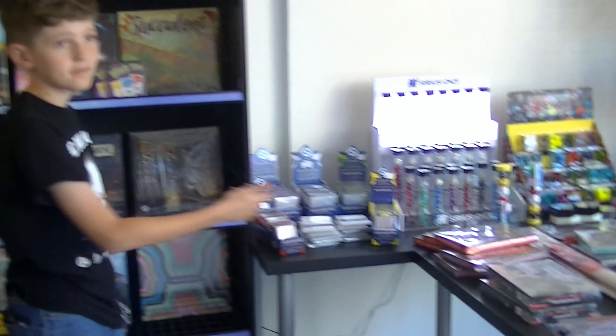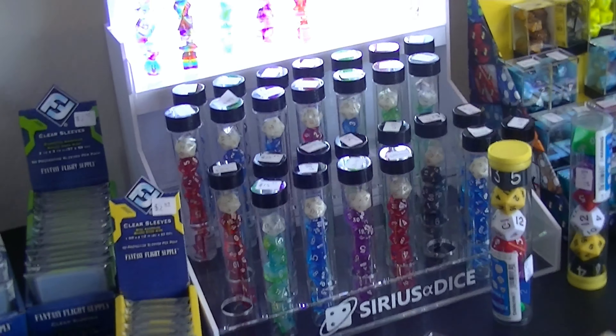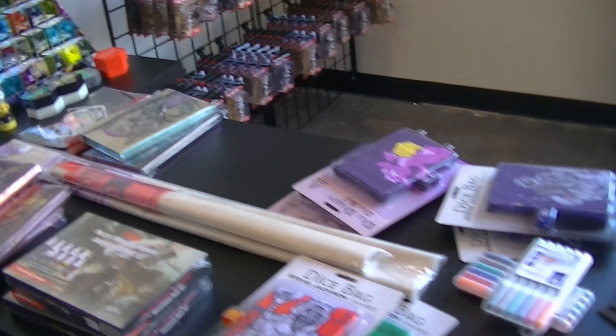Over here on your right, we have some dice, and some card sleeves, and some dice bags.